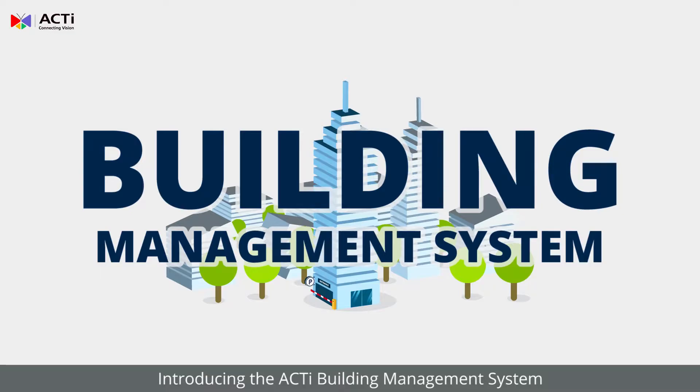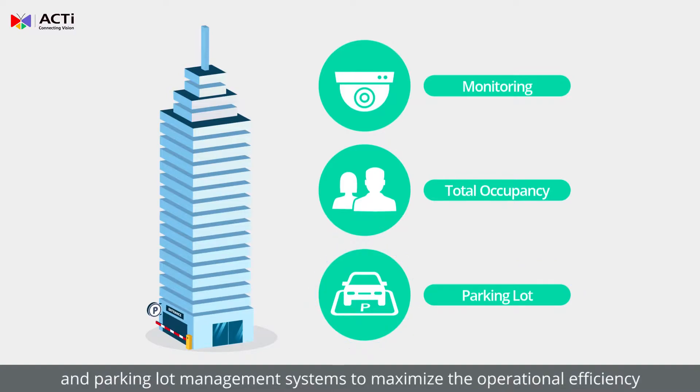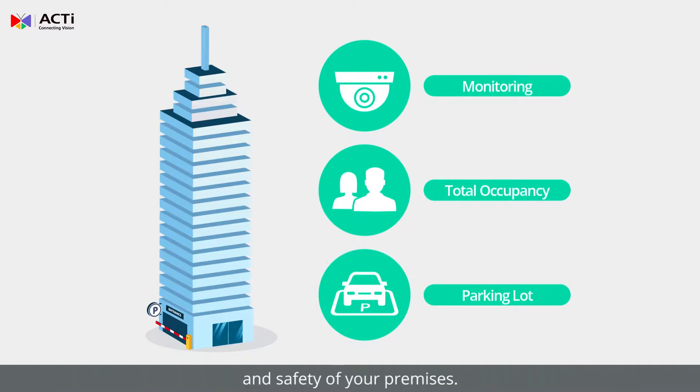Introducing the ACTI Building Management System, which includes the monitoring management, total occupancy management, and parking lot management systems to maximize the operational efficiency and safety of your premises. Each system can also be individually purchased.